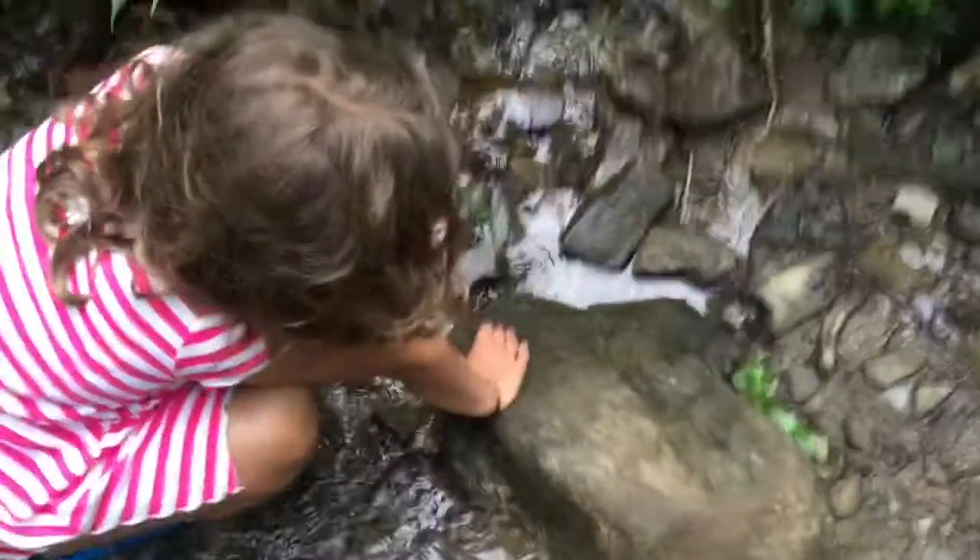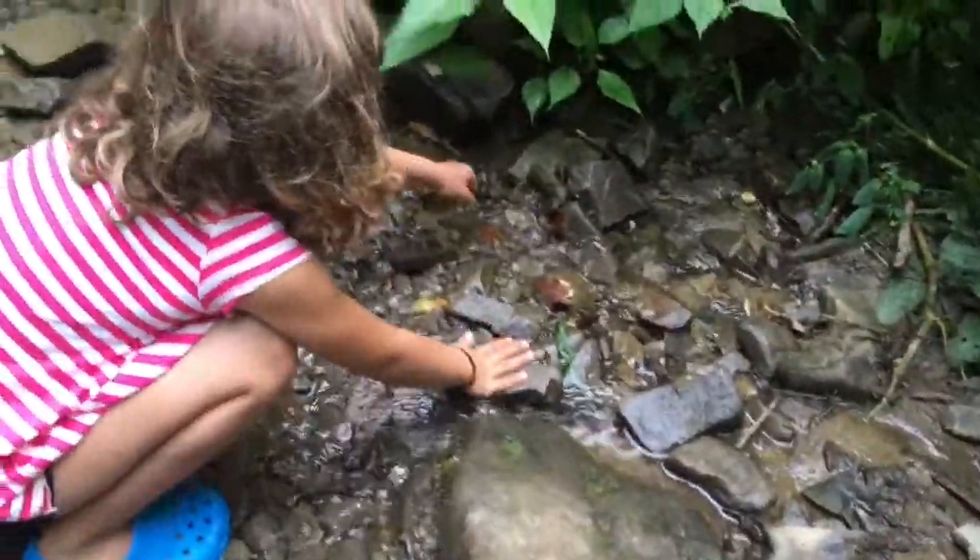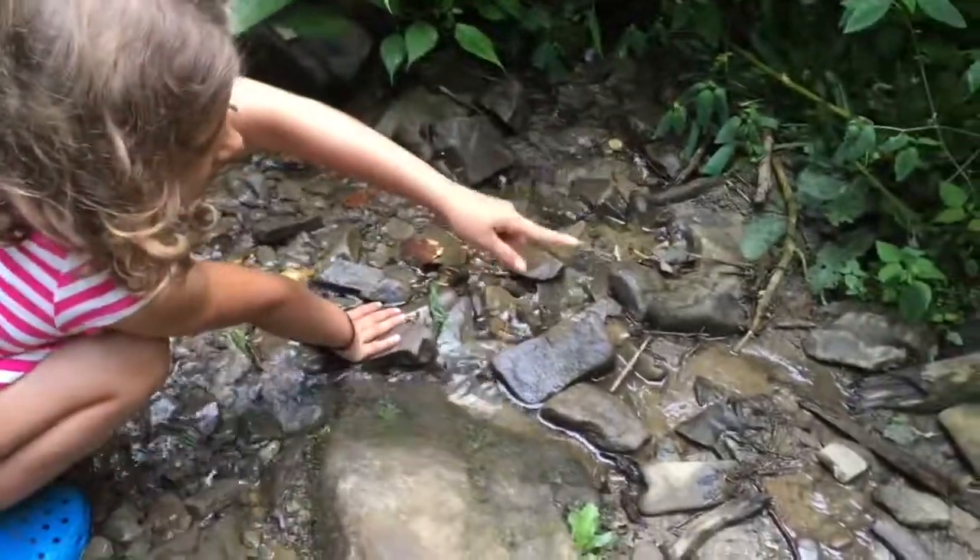Okay, point them out. Right there. Zoom in on them a little. How many salamanders did you just find in this spot? I found one, two, three, four.